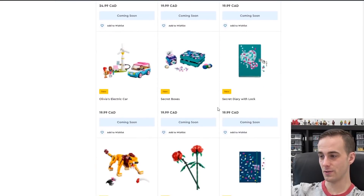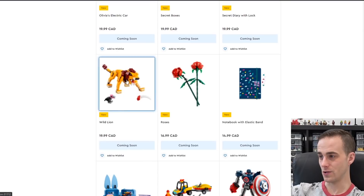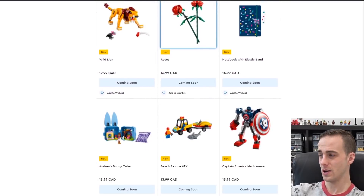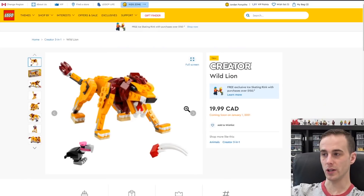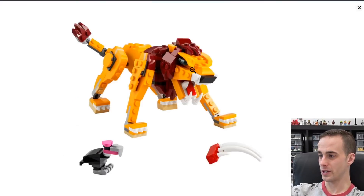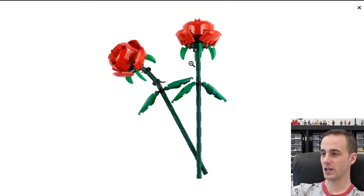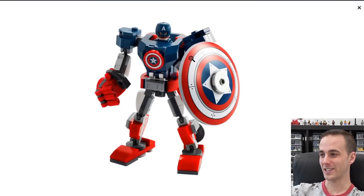All sorts of different Dots stuff as well. There's a wild lion — that's interesting. And some built roses, that's neat. Also a Captain America mech. Definitely not up my alley, I won't be getting those. Maybe I'll have to get the wife these for Valentine's Day — here honey, I got you some flowers! The Captain America mech has a pretty cool shield, but I'm not overly interested in these mechs. They make a lot of them with superheroes and stuff like that.